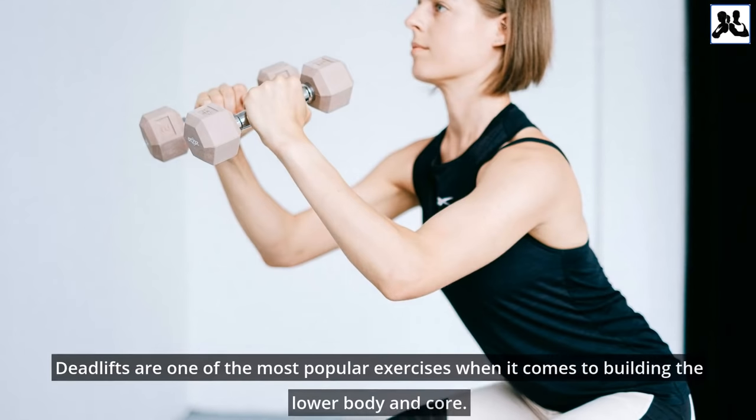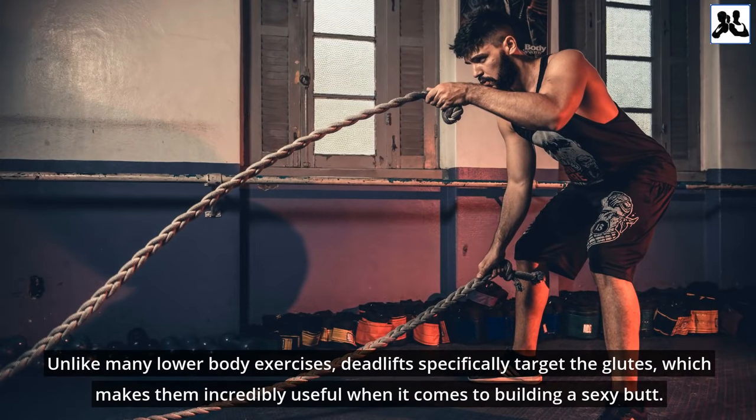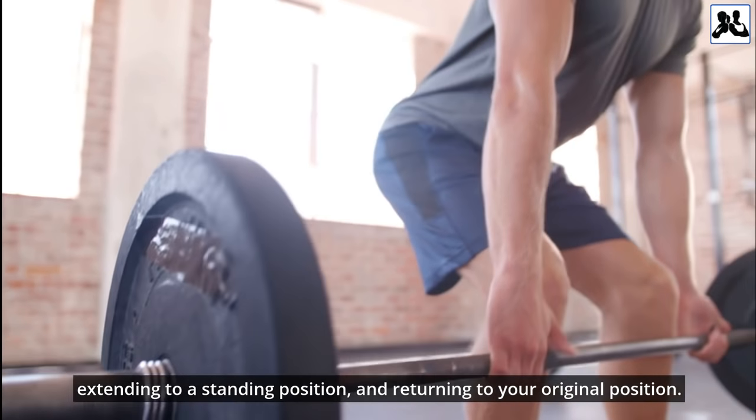Deadlifts are one of the most popular exercises when it comes to building the lower body and core. Unlike many lower body exercises, deadlifts specifically target the glutes, which makes them incredibly useful for building a sexy butt. This exercise is performed with any type of weight, starting with the weight in front of you with your knees bent, extending to a standing position, and returning to your original position.